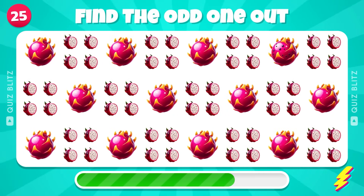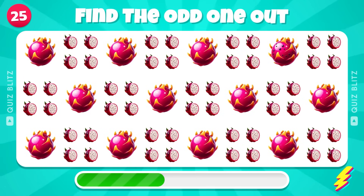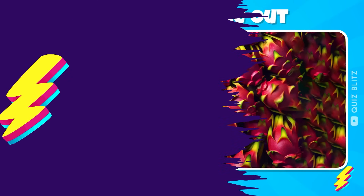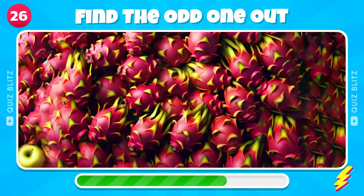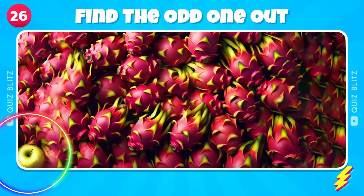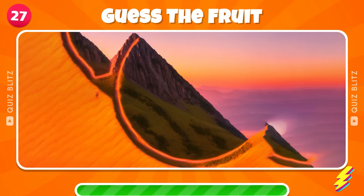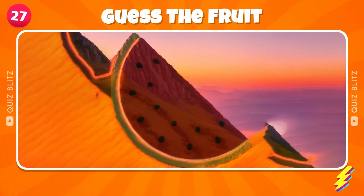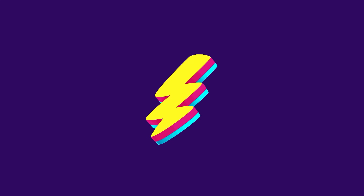You've got this one! Guess the hidden fruit in this picture — oh, a Watermelon. There's an odd fruit in this picture.